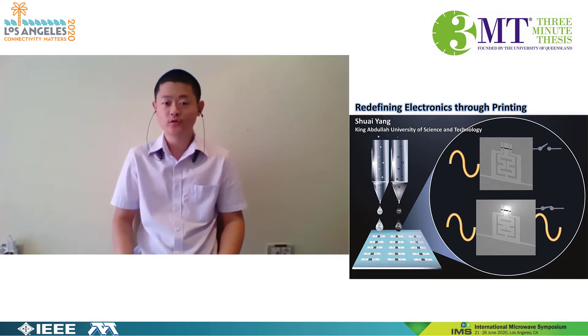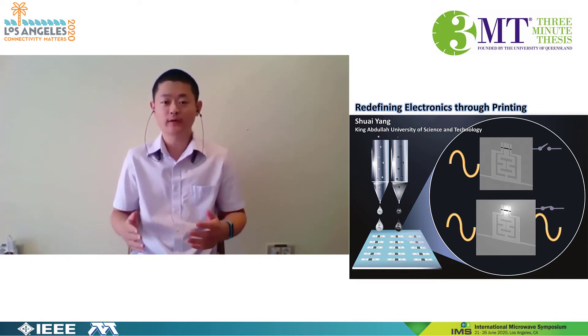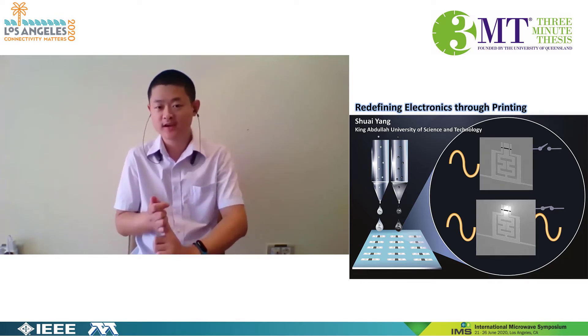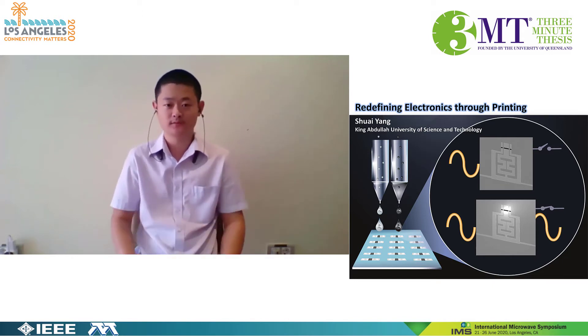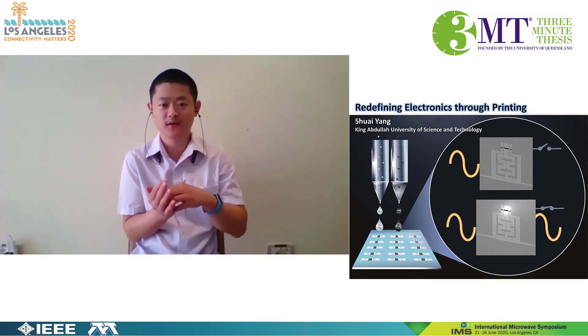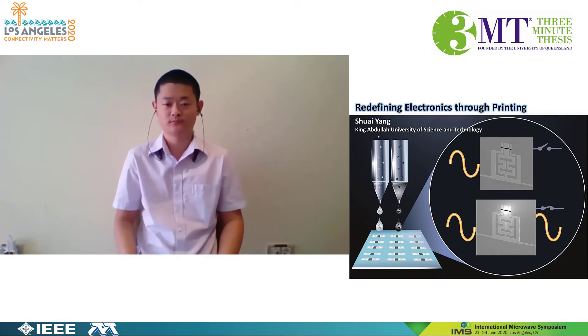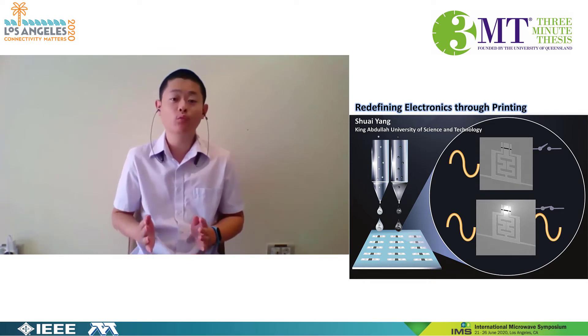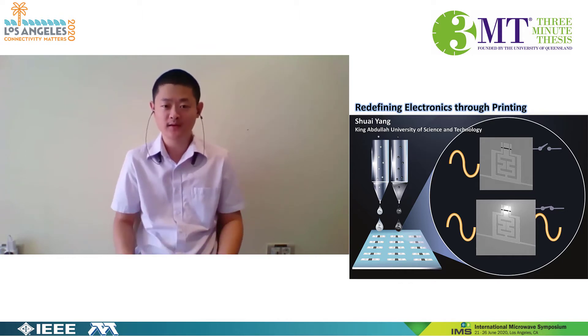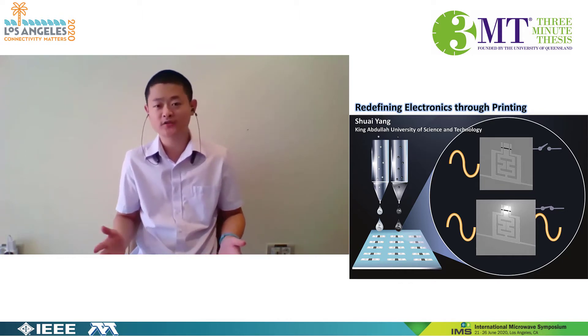Another way is to use the multi-functional component. Our phones support many wireless signals — Wi-Fi, GPS, GSM, 5G, and so on. They work at different frequencies, so we have to integrate many components in our device to make it fully operational. However, one multi-functional component can support more than one wireless signal, so we don't need so many components, and the size and cost can be reduced.